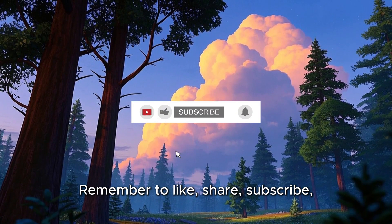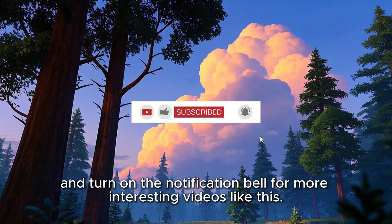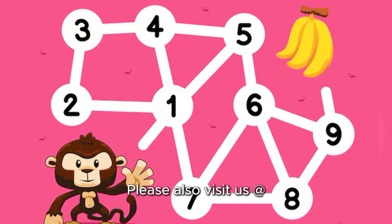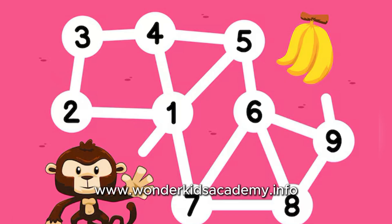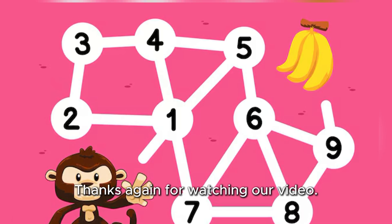Remember to like, share, subscribe, and turn on the notification bell for more interesting videos like this. Please also visit us at www.wonderkidsacademy.info and see more of what we are all about. Thanks again for watching our video.